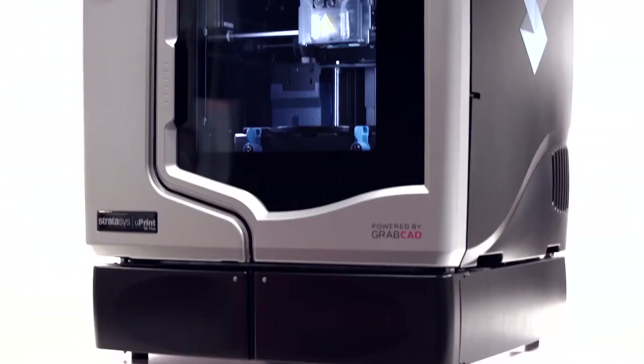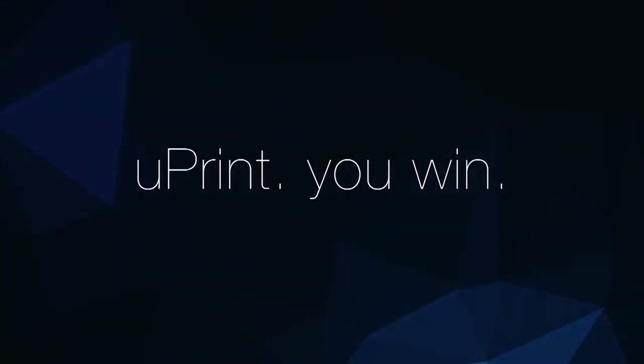I rely on U-Print every day to win new business.